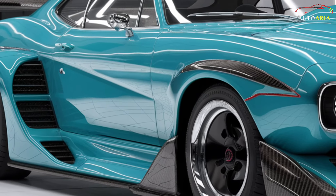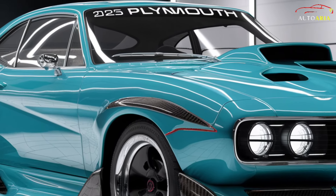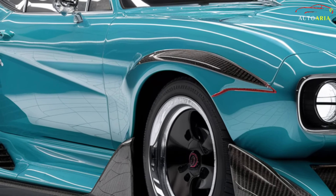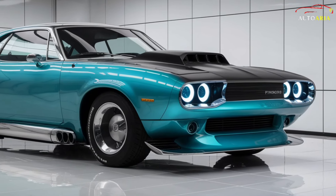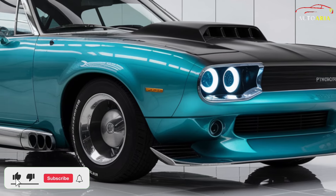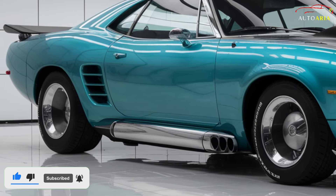The 2025 Plymouth Barracuda starts at an enticing $50,000, offering exceptional value for its class-leading features and performance. Various trim levels and customization options allow you to tailor the car to your exact preferences. Pre-orders begin in early 2024, with the official release set for summer 2025.